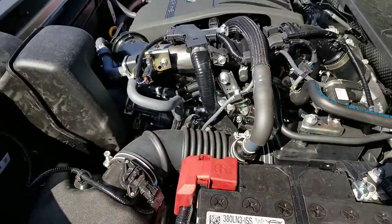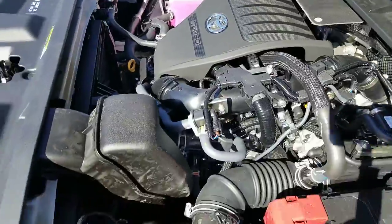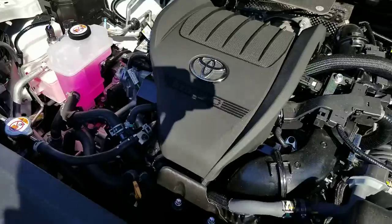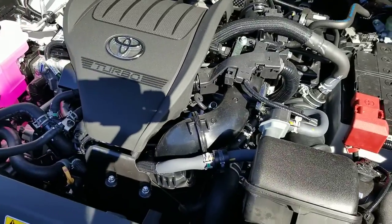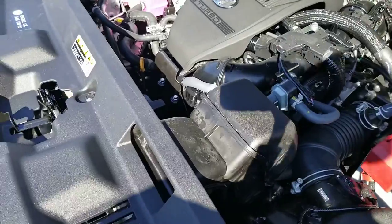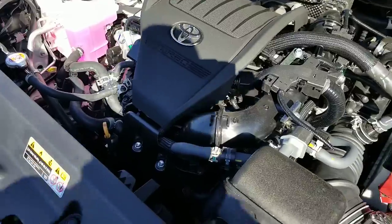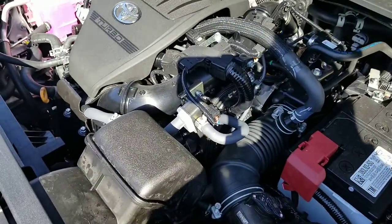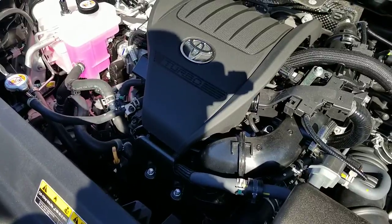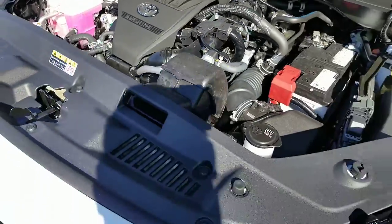I'm going to kind of look all the way around here. Like I said, it is not loud at all. So it does produce a lot of power for the size of the motor, of course. You have 310 foot-pounds of torque in this vehicle. You also have 265 horsepower in your 2.4-liter Highlander turbo 4-cylinder engine.